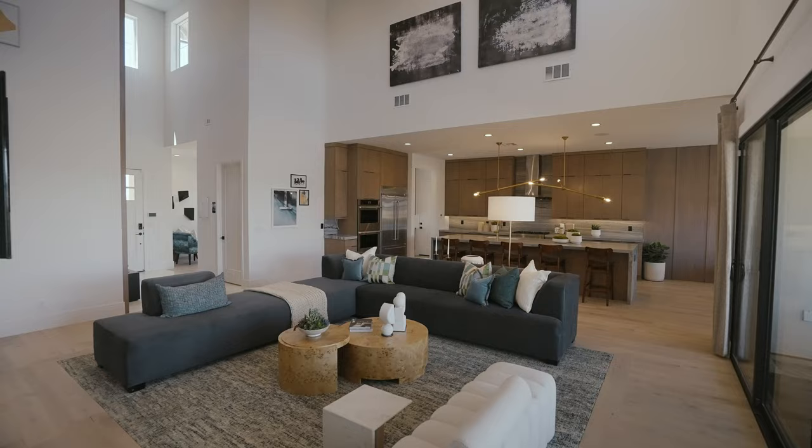Welcome to Murata by Toll Brothers, a stunning collection of new single-family homes located in beautiful St. George, Utah. My name is Miranda, your Toll Brothers sales consultant. And my name is Aaron Olson, your Toll Brothers senior project manager.